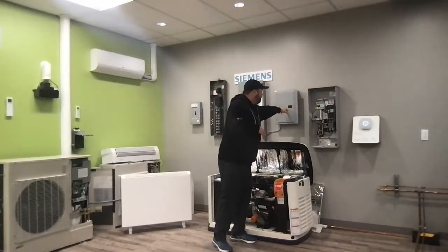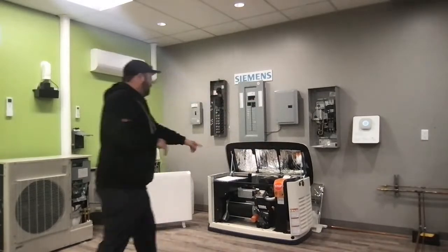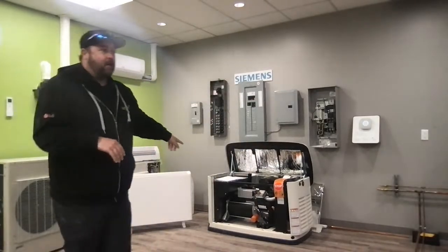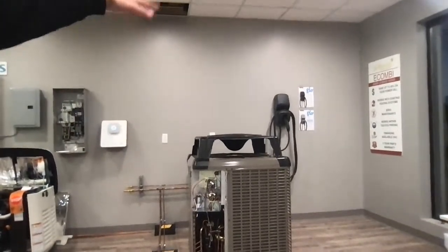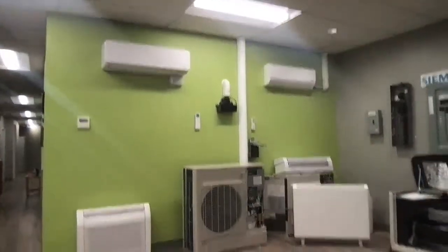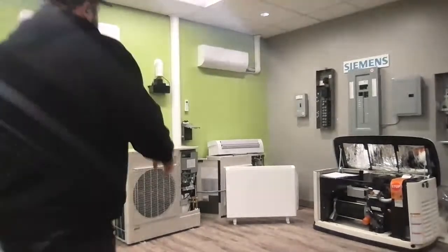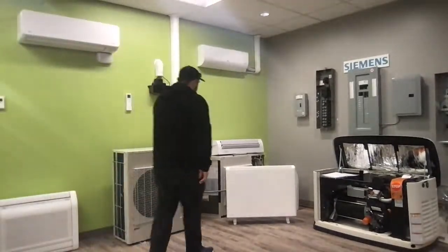Other things we do: generator panels — Generac, automatic standby generators. And we're coming to electric cars, so we do electric car charging too. Coming back over here — I forgot about ETS: Electric Thermal Storage.